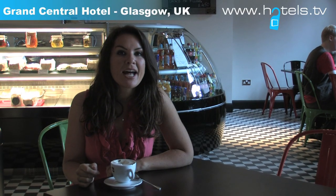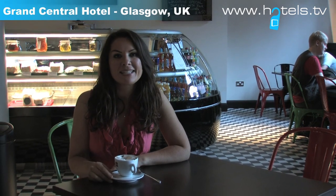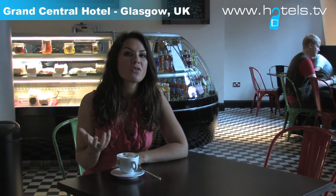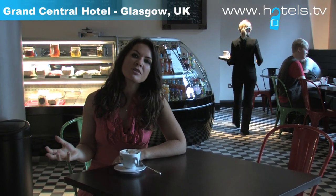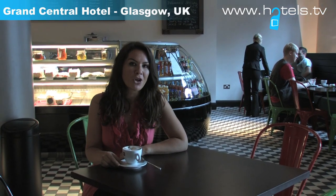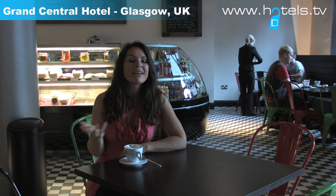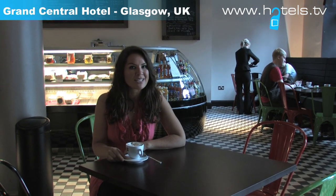I actually stayed at this hotel about 16 years ago and I have to say it's a completely different place. They've really managed to rejuvenate the original decoration of this historical building, but at the same time brought it up to date so that it has all the amenities you'd expect of a modern hotel. And of course you can't get much better than the location right next to the train station in the centre of Glasgow.